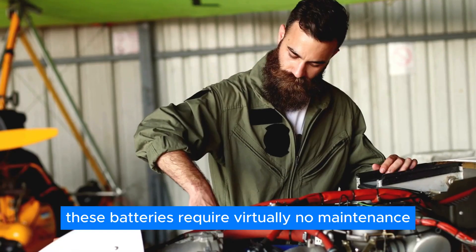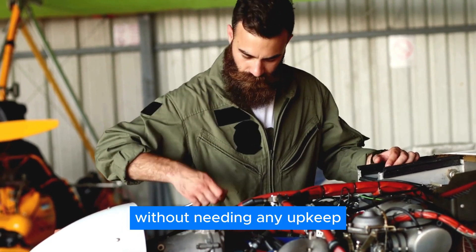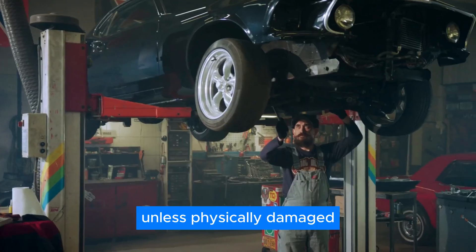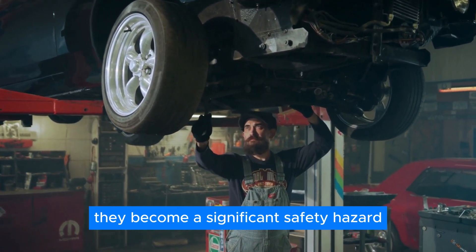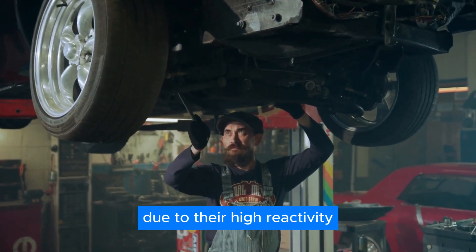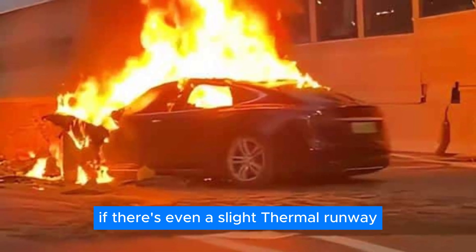In traditional batteries, the electrolyte is either a gel-like substance or a liquid. These batteries require virtually no maintenance and can last their entire lifespan without needing any upkeep, unless physically damaged. However, if they do get damaged, they become a significant safety hazard due to their high reactivity and potential for self-combustion if there's even a slight thermal runaway.